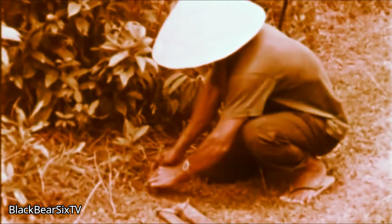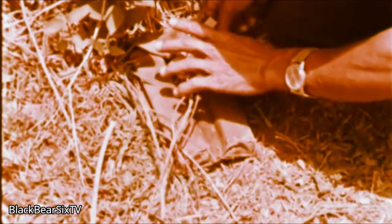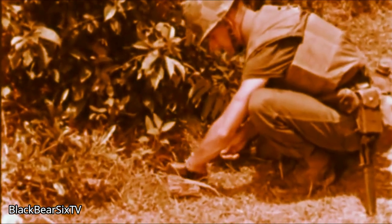VC equipment is often planted conveniently along a path or trail to catch the eyes of souvenir hunters. This equipment is often booby-trapped. Obviously booby-trapped VC equipment should be examined and destroyed by demolition men who know what they're doing. VC equipment, after thorough examination by qualified personnel and found not to be booby-trapped, should be removed under proper supervision for intelligence purposes.